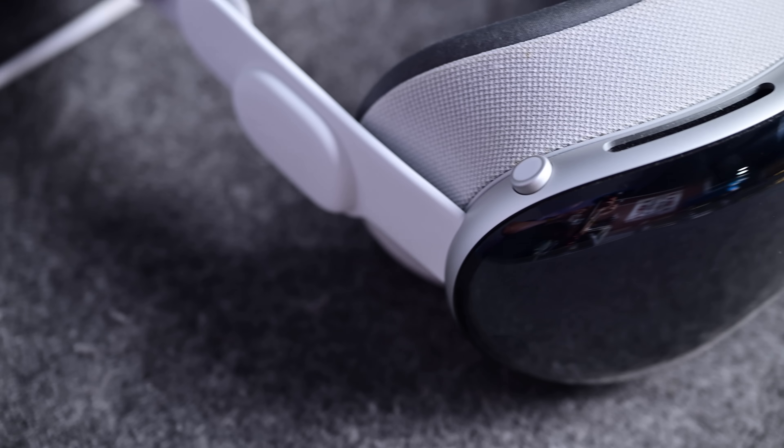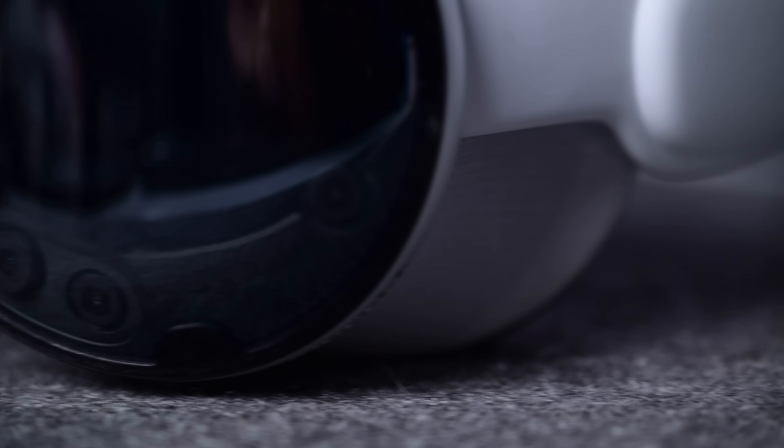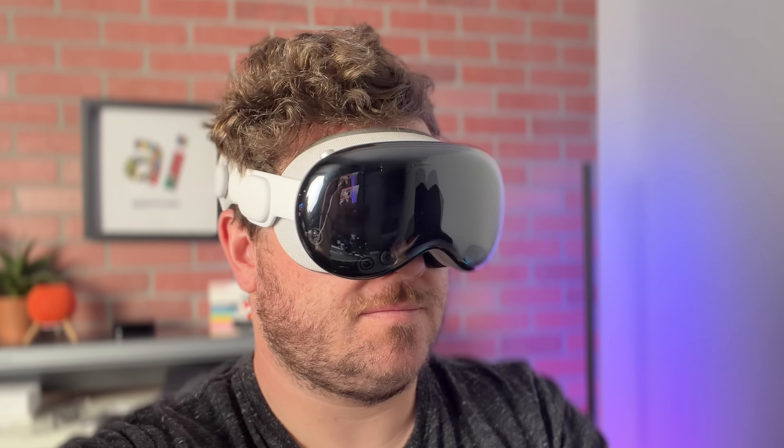Looking at the new model, first things first: the design is the same. It still looks like my M2 model here. The body is all metal, covered in cameras and sensors, with the light shield and that lenticular display on the front.